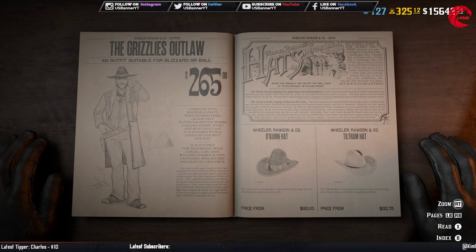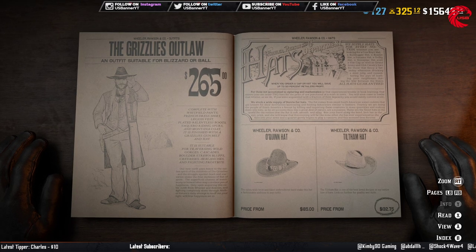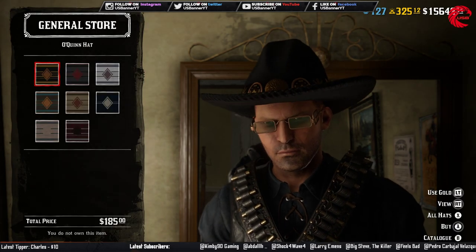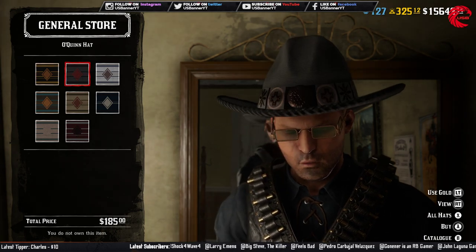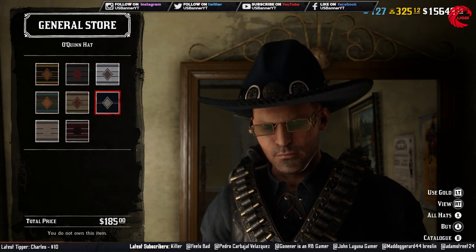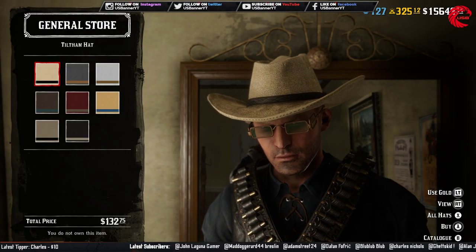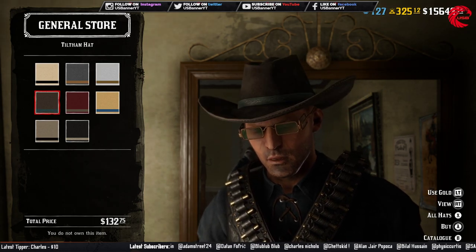So friends, we have four different hats for this week — three are the regular ones and one is the limited item. The first one is $185 in-game and it has nine different colors. After that we have another hat which also has nine different colors and it's $132.75.